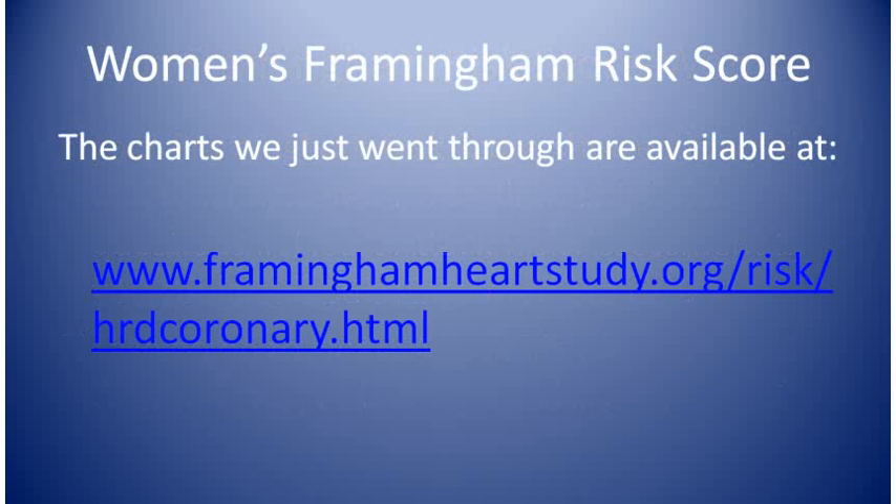If you'd like to print out the charts yourself, here's the link. Thanks for watching — I hope you found this helpful.